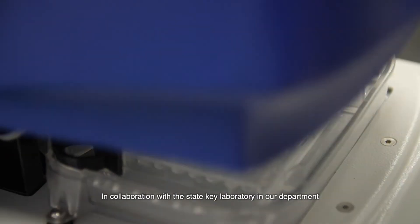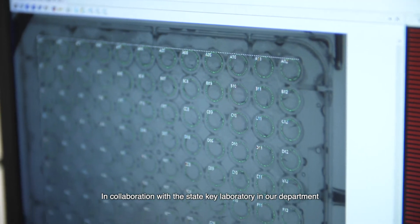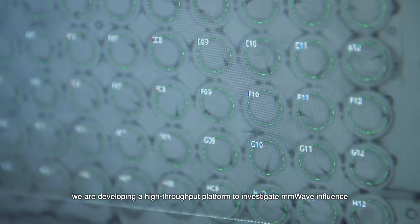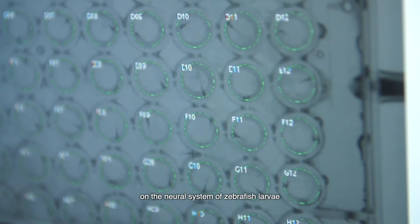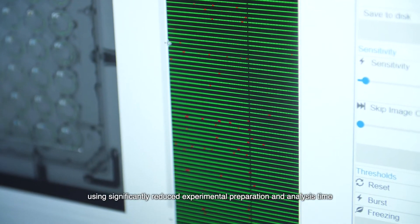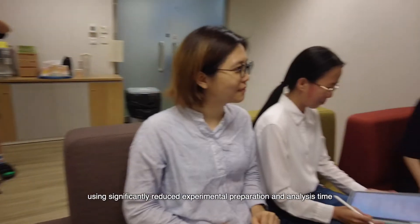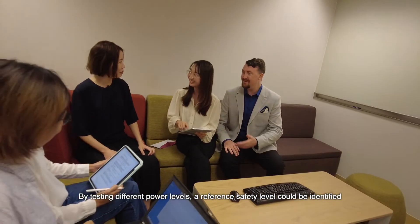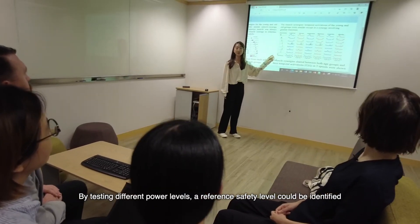In collaboration with the State Key Laboratory in our department, we are developing a high-throughput platform to investigate millimeter-wave influence on the neural system of zebrafish larvae using significantly reduced experimental preparation and analysis time. By testing different power levels, a reference safety level could be identified.